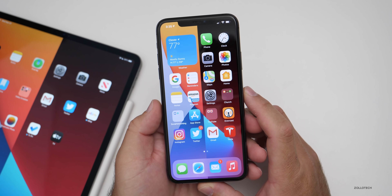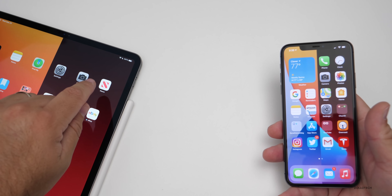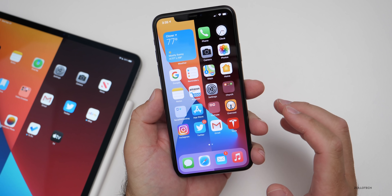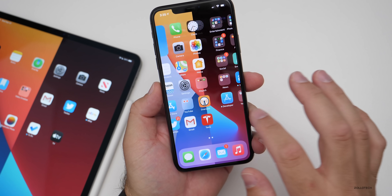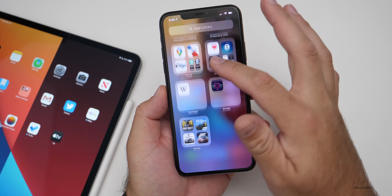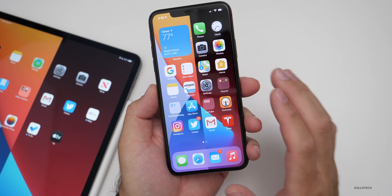iOS 14.2 has been okay on my iPhone 11 Pro Max, but it's been terrible in one respect on my iPad Pro 12.9 from 2020. The overall stability, at least on the iPhone, has been okay. I really have not run into many issues — overall stability and speed seems fine, no app crashes, performance has been really good. Scrolling is nice and smooth, opening Music has been fine, and everything seems fairly fast and fluid.